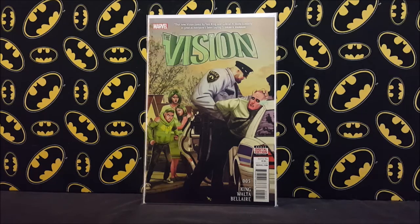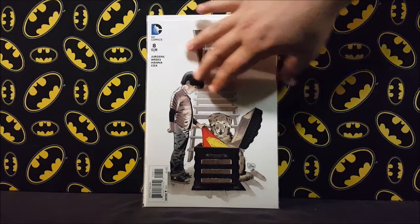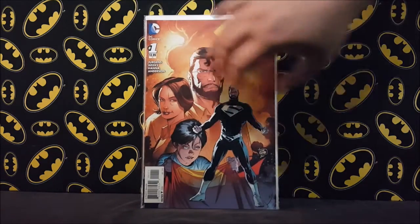I also got a copy of Lois and Clark number eight — this is when Jon Kent first wears the Superboy suit. It's a pretty hot book; I couldn't find it right when it first came out. What had happened was someone emptied out some bins of people who never picked up their holds, and this got put back on the shelf right before I got there. I also got a copy of number one — both of these only cost me a dollar each.